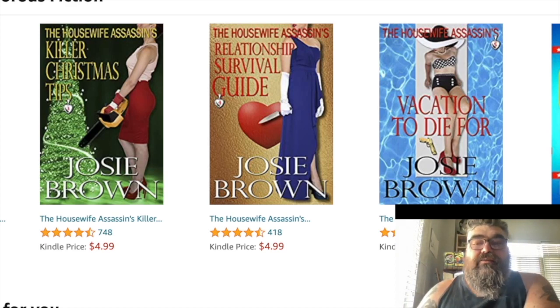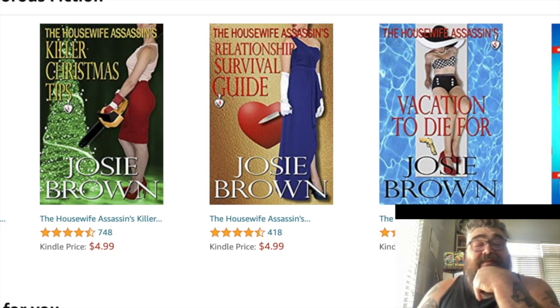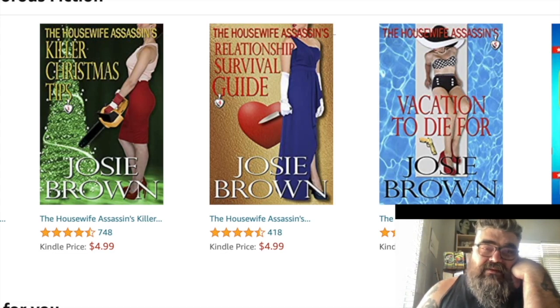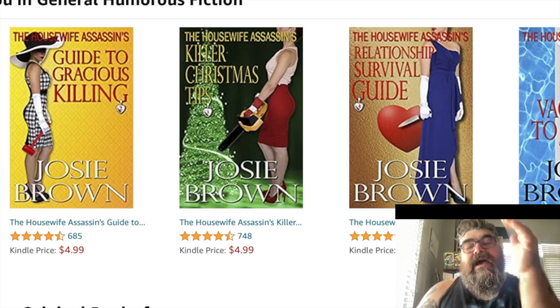As you can see, this is in the general humorous fiction category. I want you to look at these covers — this is from a book series called the Housewife Assassin's Guide, with titles like Gracious Killing, Killer Christmas Tips, Relationship Survival Guide, and Vacation to Die For. In all these images we have fancy ladies, and in each one they're holding some kind of weapon. The vacation one is hard to see but you get the idea.